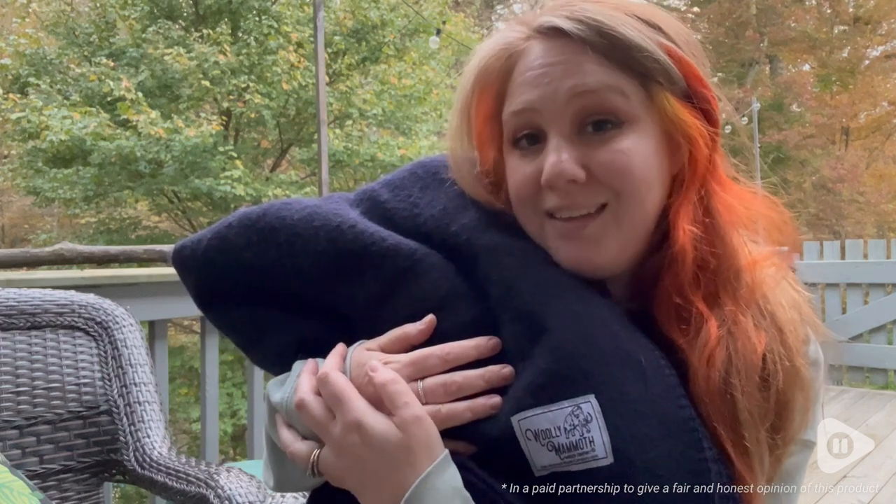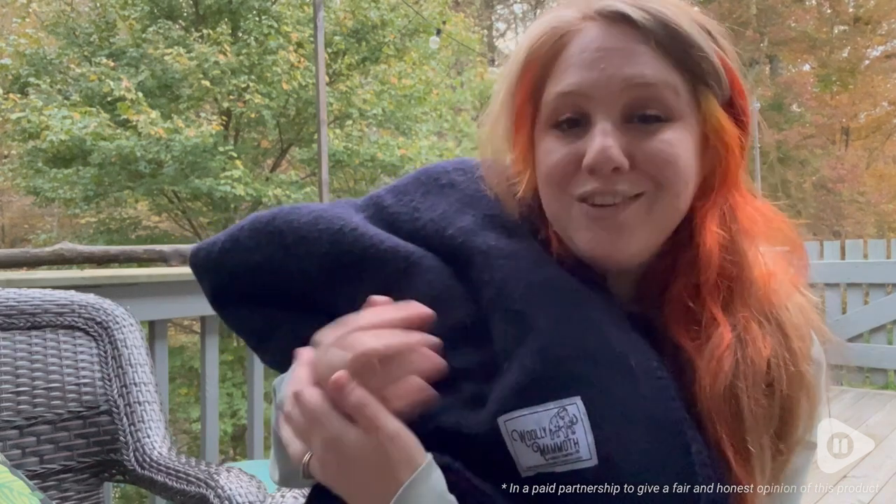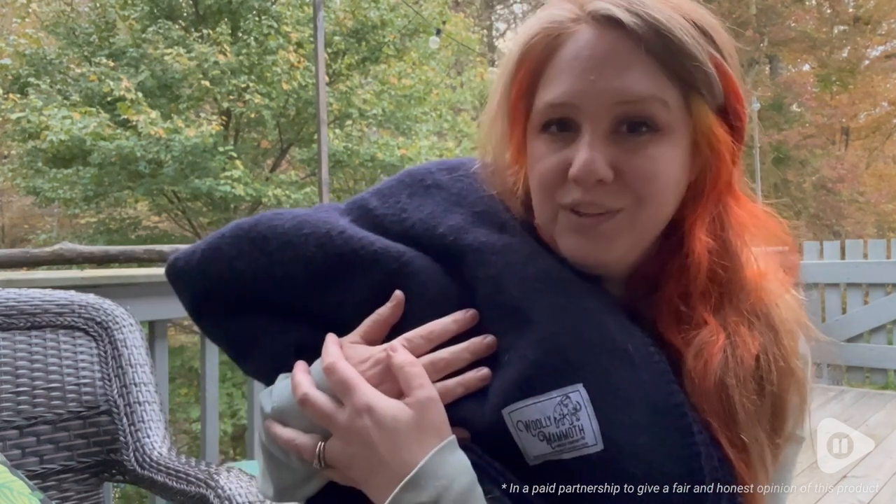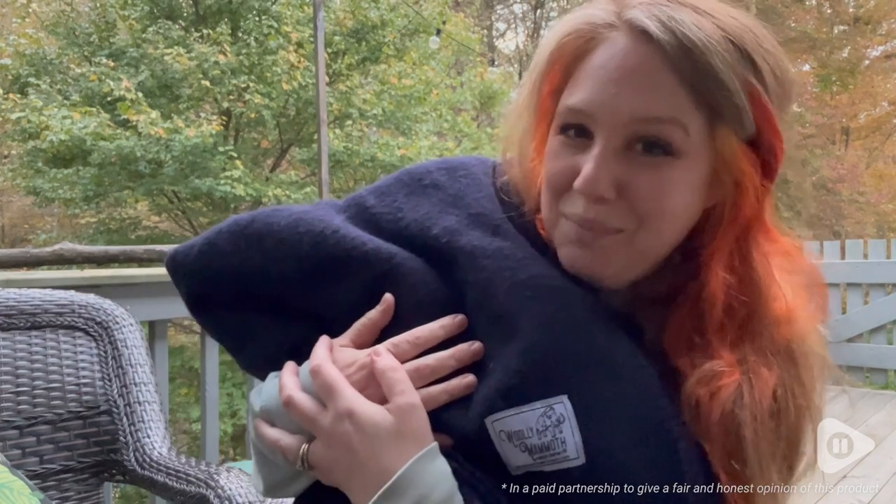So if you are like me and love being warm and toasty, you need to get yourself this blanket from Wooly Mammoth. You are absolutely going to love how warm and cozy you feel with it, and that is my point of view.